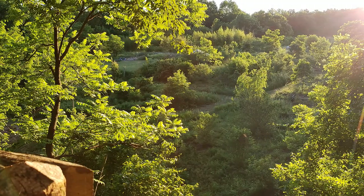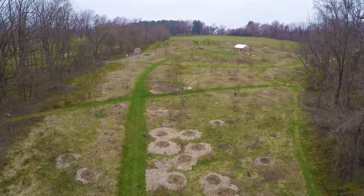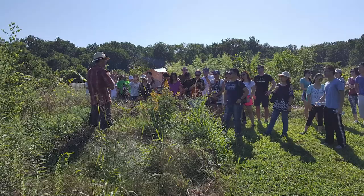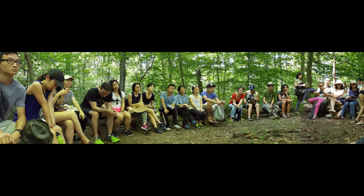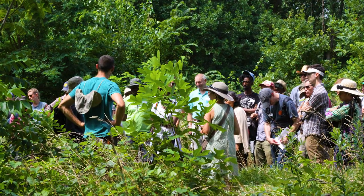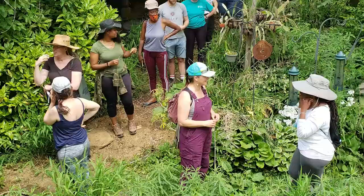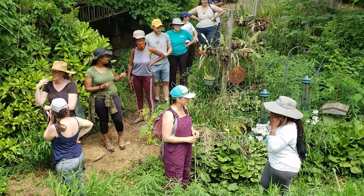Home base for the permaculture course is our 10-acre forest garden started in 2012. We've become known around the DC-Baltimore area as a good place to come see a forest garden, and we've included the most useful things we've learned so far as part of the course. That said, permaculture is something you pursue, not something you achieve, and we'd love to have you join us in that pursuit.